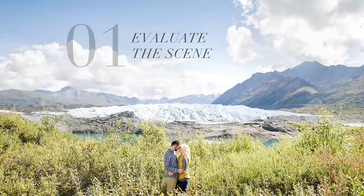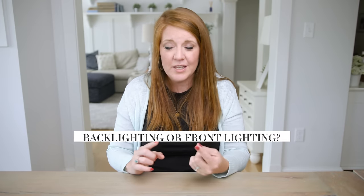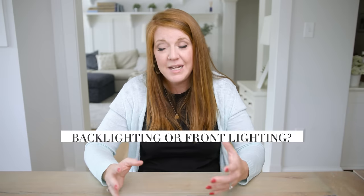Tip number one: when you're in an epic location, evaluate your setting and choose between one of two options. You can't change the backdrop, so when your client is in position you have to look at the sun and figure out — am I approaching this from a harsh light backlit perspective, or from a direct light perspective where the sun is hitting the very front of your clients? And honestly, you don't really choose — you're evaluating what's going to happen.